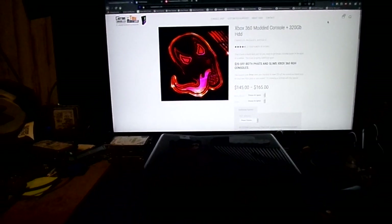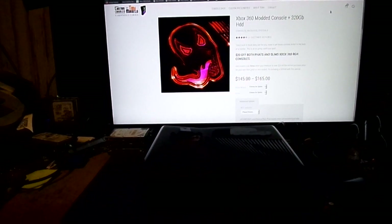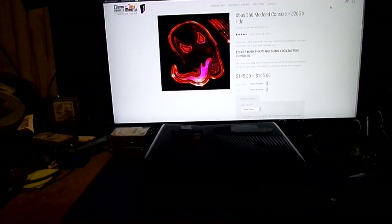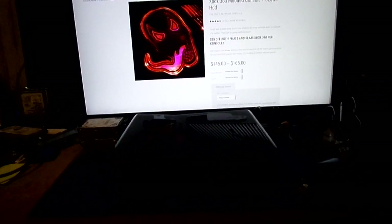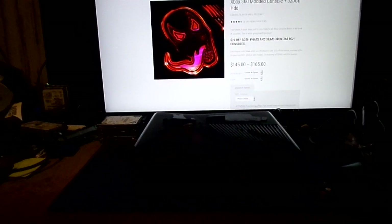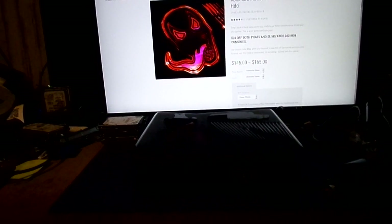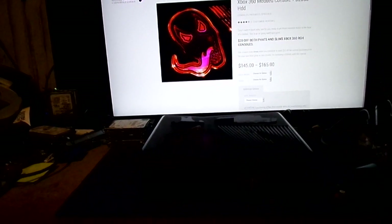He wanted me to do a custom console. He sent this in to me, and as I said, I removed all the shmagma off the top, the bottom, the sides, and the ROL, and everything else. We did a couple of custom logos for him that I designed. He sent me a couple pictures — they were completely unusable because they had so many colors — so I just had to do this my way.